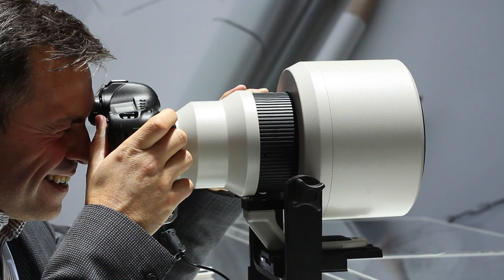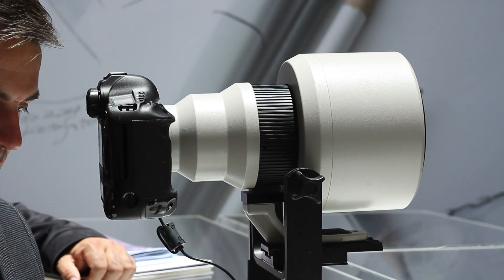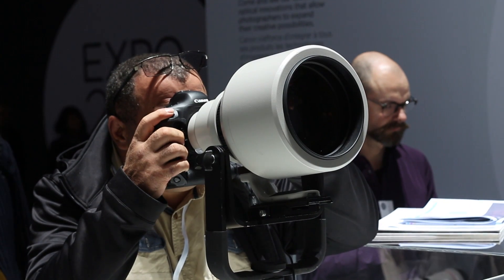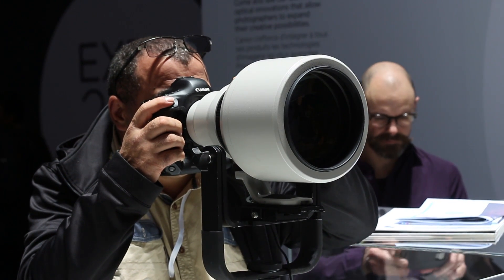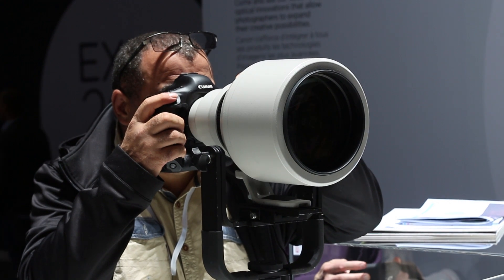The compact 600mm f/4 DO BR lens prototype, featuring a new technology known as Blue Spectrum Refractive Optics, or BR for short, was one of the first things that caught our eye at the show. We saw these new optics for the first time in Canon's update to the classic 35mm lens. This technology is designed to combat chromatic aberrations and colour fringing, and even in this early sample of the 600mm, it appears to have done a great job.